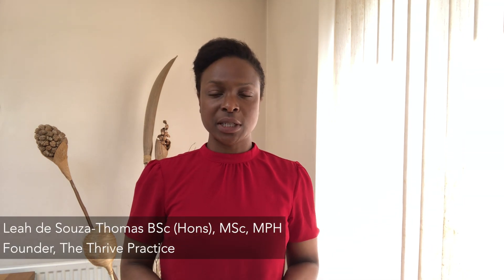Hi, I'm Leah, the epidemiologist and health improvement specialist behind The Thrive Practice, where I do the detective work necessary to get to the root cause of my clients' symptoms or illnesses so that they can finally start to feel like themselves again. This channel is all about providing you with evidence-based wellness advice that empowers and inspires you to hack your way to better health.